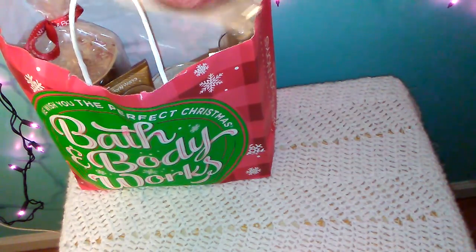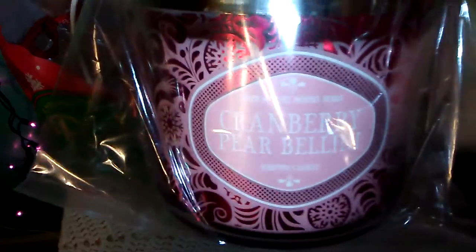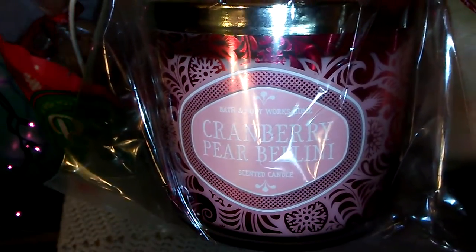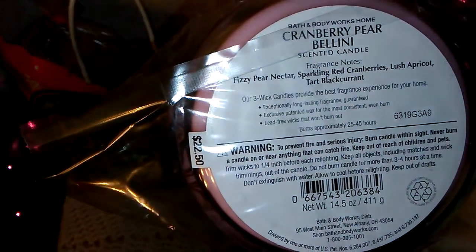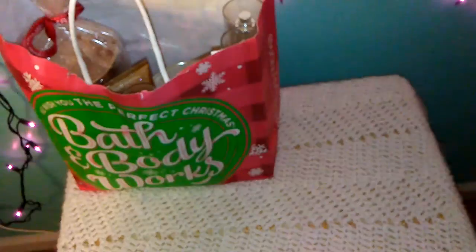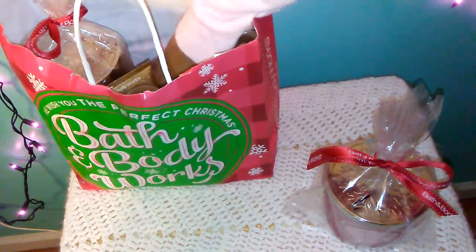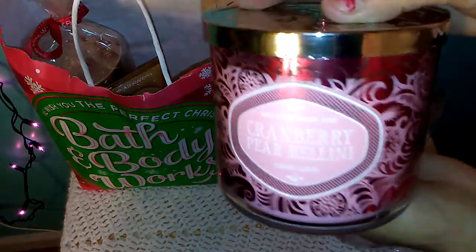The first things that I got were candles, and one of them was this Cranberry Pear Bellini Candle. It's a light sweet scent and a bit fresh as well. The fragrance notes on this are Fizzy Pear Nectar, Sparkling Red Cranberries, Lush Apricot, Tart Black Currant. Since I really liked it, I ended up getting not one but two — they look the same.